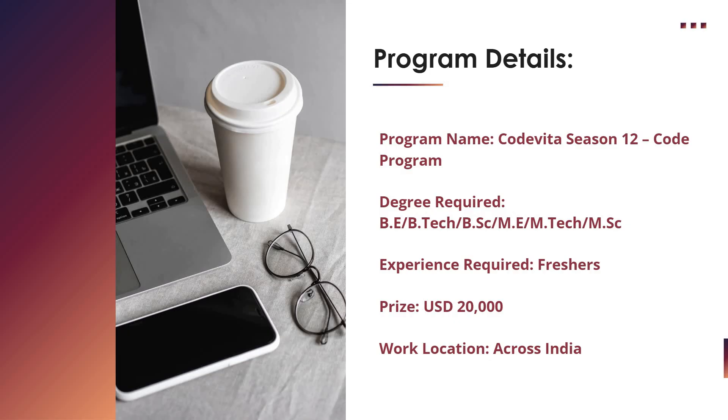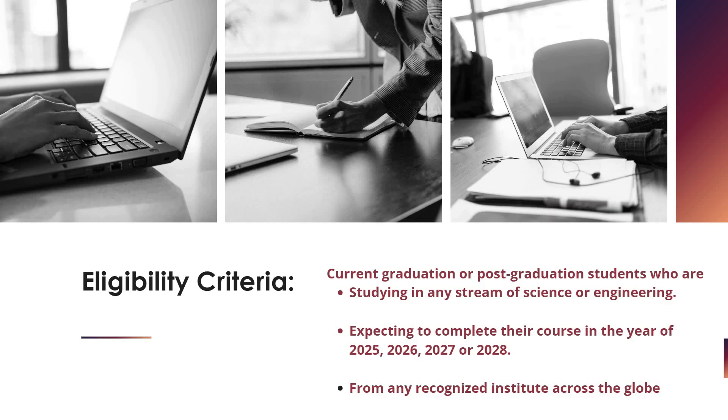The program name is TCS Code Vita Season 12. It is open to BE, BTech, BSc, ME, MTech, MCA, and MSc graduates. The experience required is for freshers, and the prize is USD 20,000. The work location is across India.